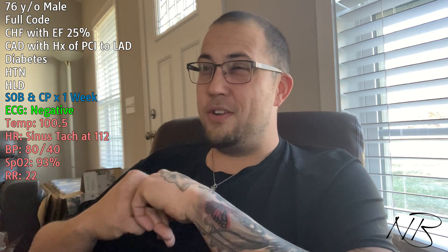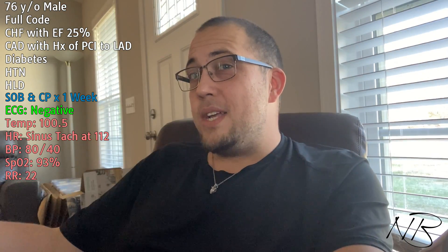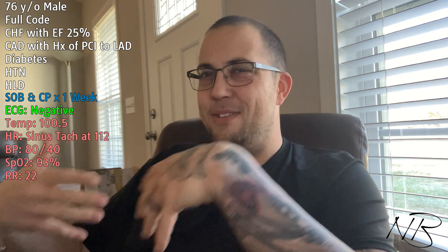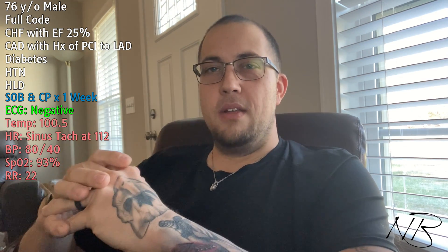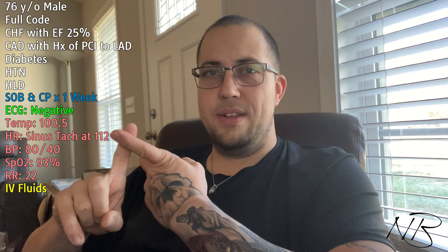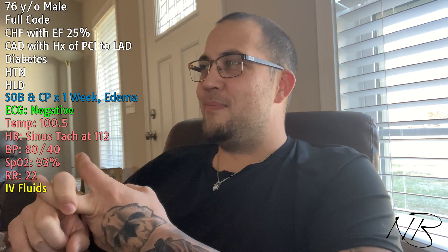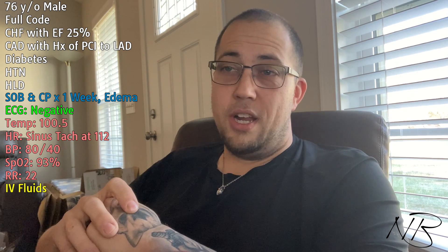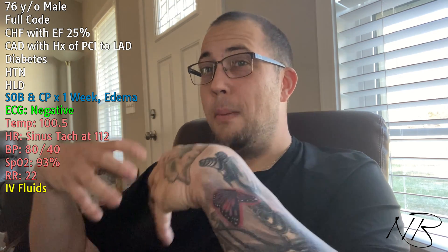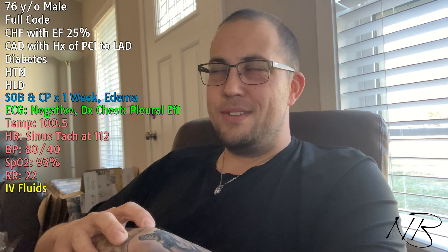Our O2 sats are also 93% and they're symptomatically hypotensive — lightheaded, feeling awful, having chest pain. We need to remedy that. The first thing we might think about is IV fluid resuscitation, but let's consider that this patient has congestive heart failure with a known EF of 25%. Maybe they're looking edematous and puffy. If we pump them up with fluid and they have congestive heart failure, fluid's going to third-space into interstitial tissues, into the pleural cavity — maybe give pleural effusions — making that respiratory status worse.